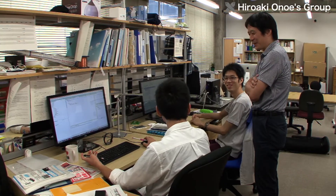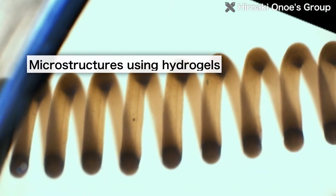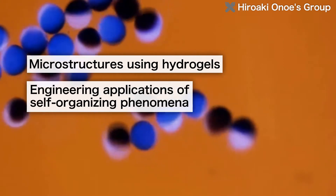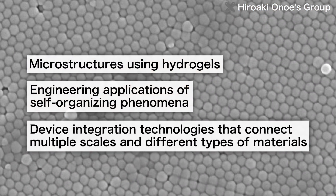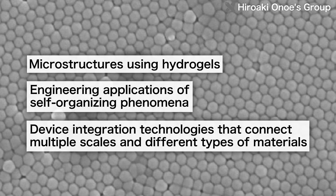The Onoe Laboratory is focusing on three kinds of R&D: micro-structures using hydrogels, engineering applications of self-organizing phenomena, and device integration technologies that connect multiple scales and different types of materials.